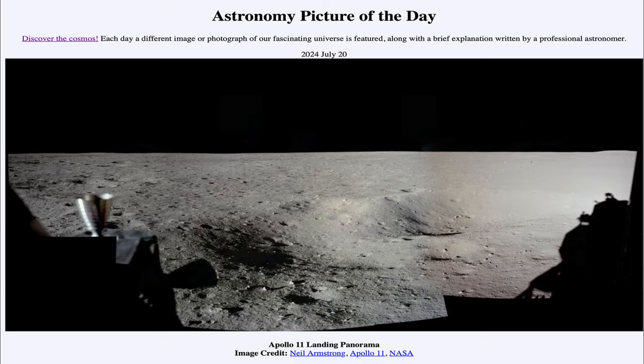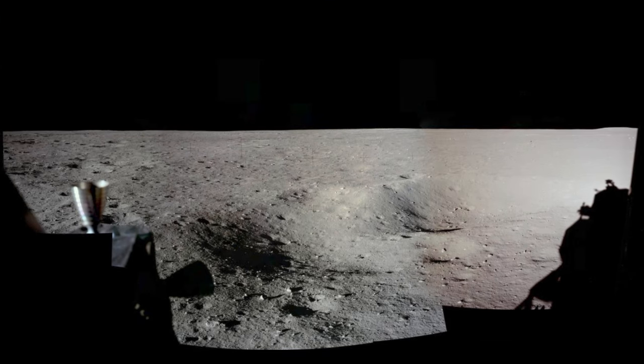Greetings and welcome to the Astronomy Picture of the Day podcast. Today's picture for July 20th of 2024 is titled Apollo 11 Landing Panorama. Here we see an image of the moon — a panoramic view assembled from images taken by the Apollo 11 crew. In fact, this was taken by Neil Armstrong only an hour or so after the first landing on the moon.